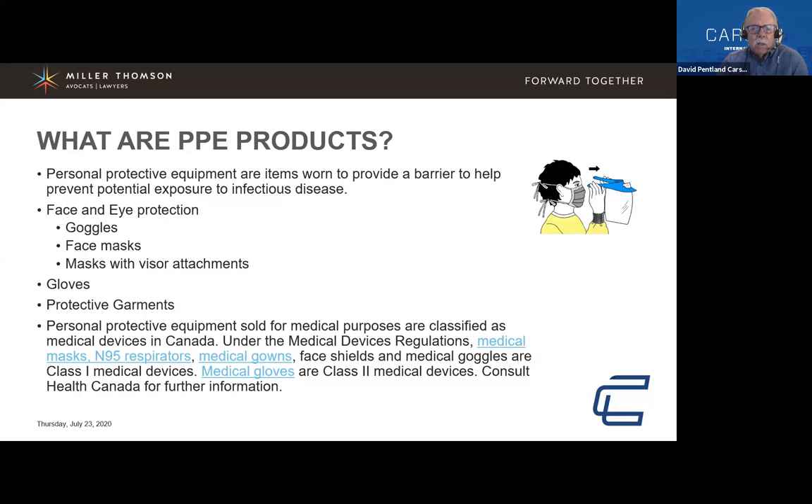Personal protective equipment sold for medical purposes is classified as medical devices and falls into a different category. Those items are specifically designed for use in medical settings — clinics, dental offices, hospitals. These include N95 respirators or masks up to N95 standards, medical gowns and medical gloves. For these, you must consult Health Canada for further information.